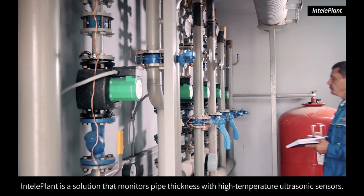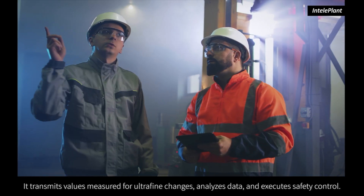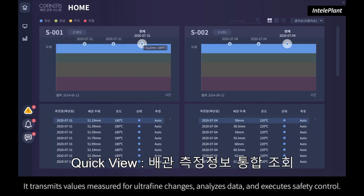IntelliPlant is a solution that monitors pipe thickness with high-temperature ultrasonic sensors. It transmits values measured for ultrafine changes, analyzes data, and executes safety control.